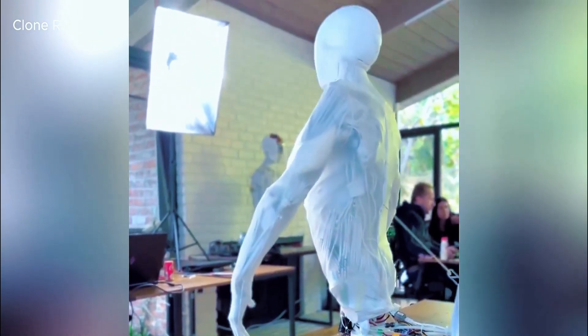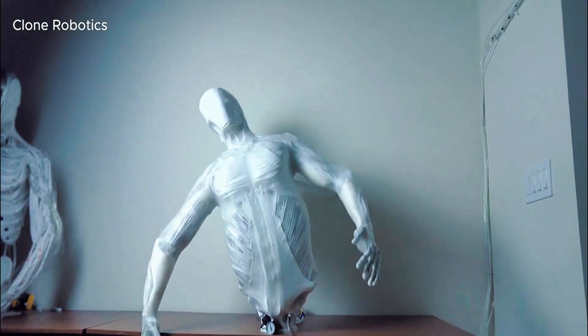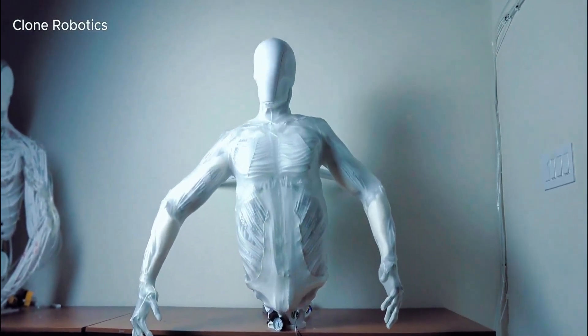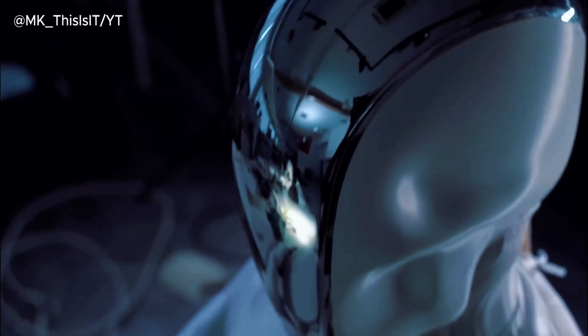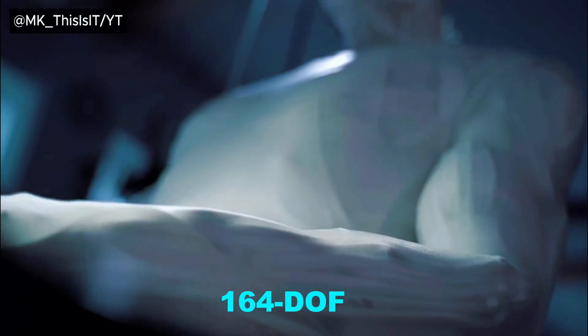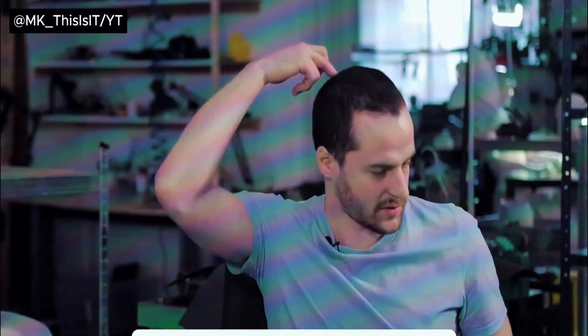Fast forward to today, and Clone has expanded beyond just a robotic hand. They've created an entire upper body known as Torso 2, featuring 910 synthetic muscle fibers animating 164 degrees of freedom. Their goal is to eventually build full-body humanoid robots that are indistinguishable from living people.